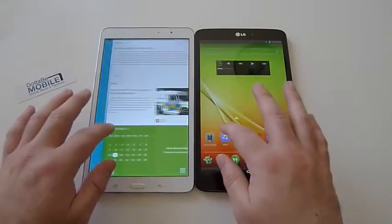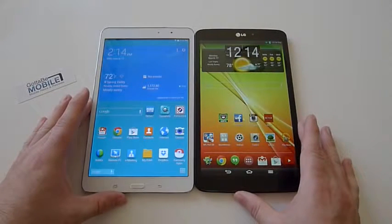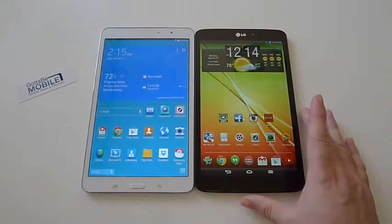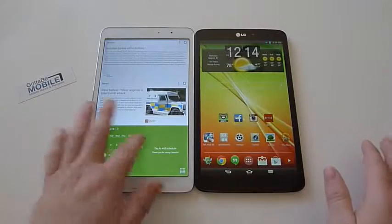Hey guys, Cory here with Gotta Be Mobile. Today we're taking a look at a couple tablets. We're going to quickly compare them on video for you to have a better understanding on what to expect if you're looking to purchase a new Android tablet. What we have is a LG G-Pad 8.3 versus a Samsung Galaxy Tab Pro 8.4.